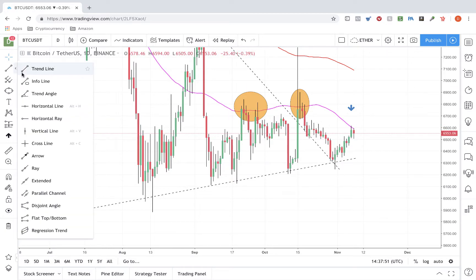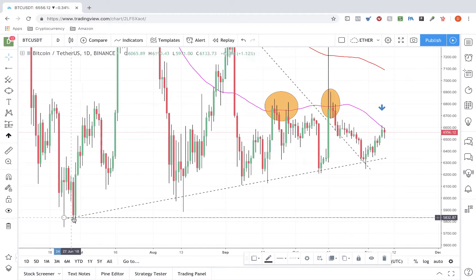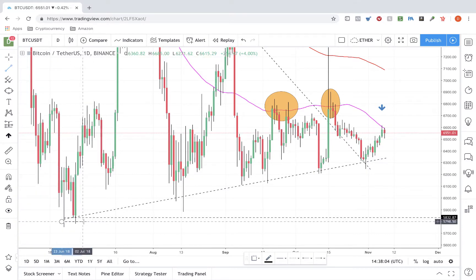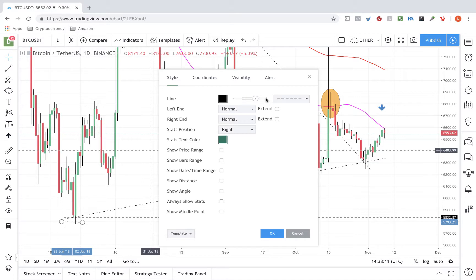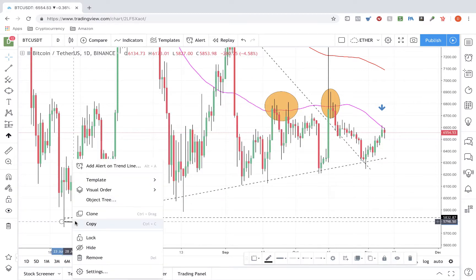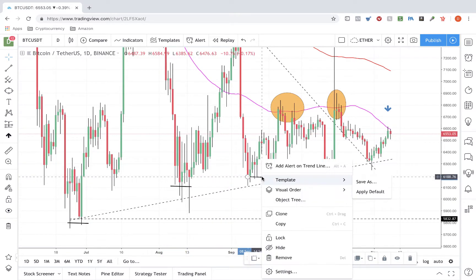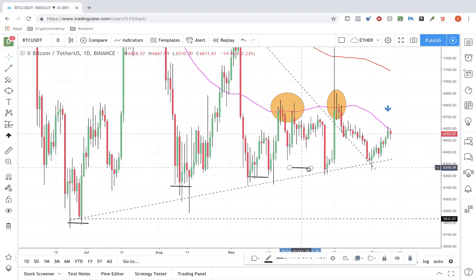Look at where we're at now — we came down and retested the low again, following this very important upward trend line. This keeps working its way up, which is very important. We're seeing these higher highs, these higher formations forming right here, and it keeps going — following that trend line working its way up higher and higher.